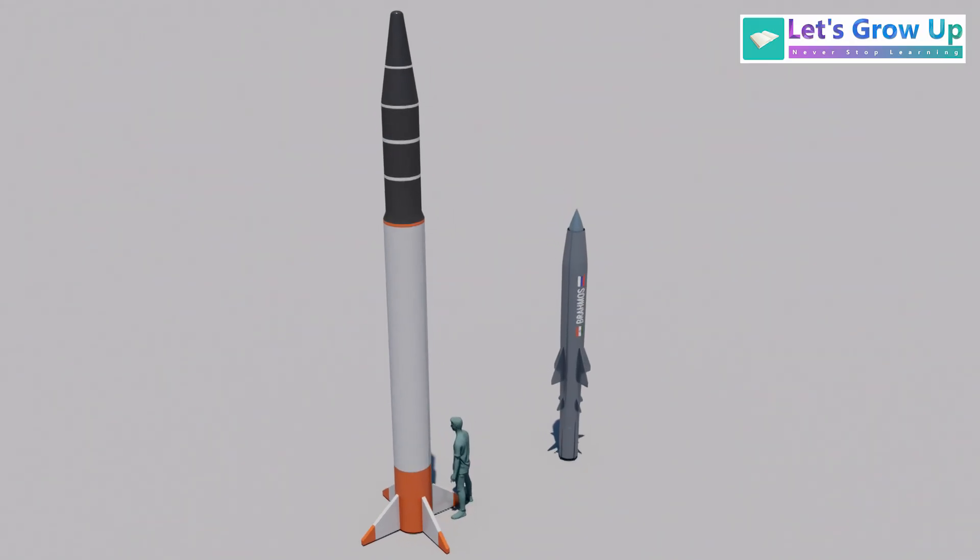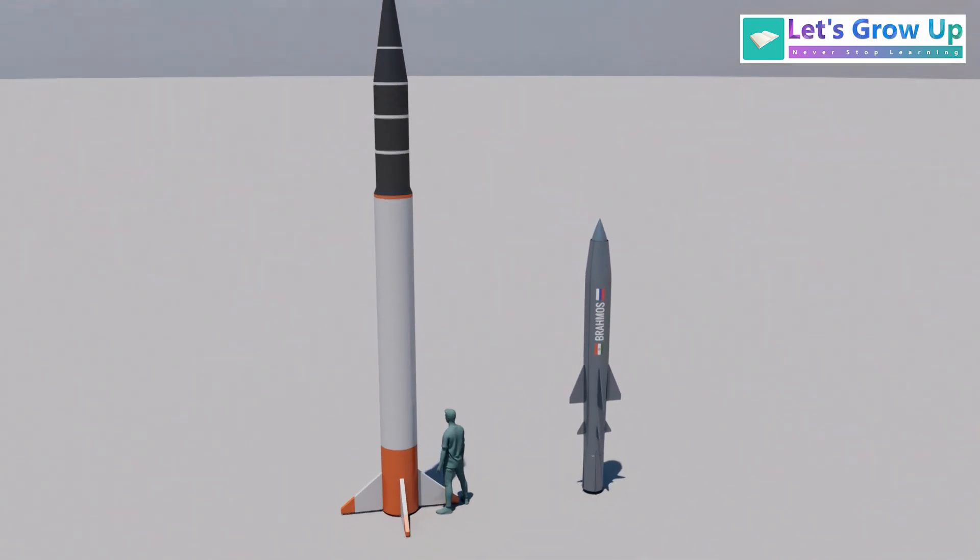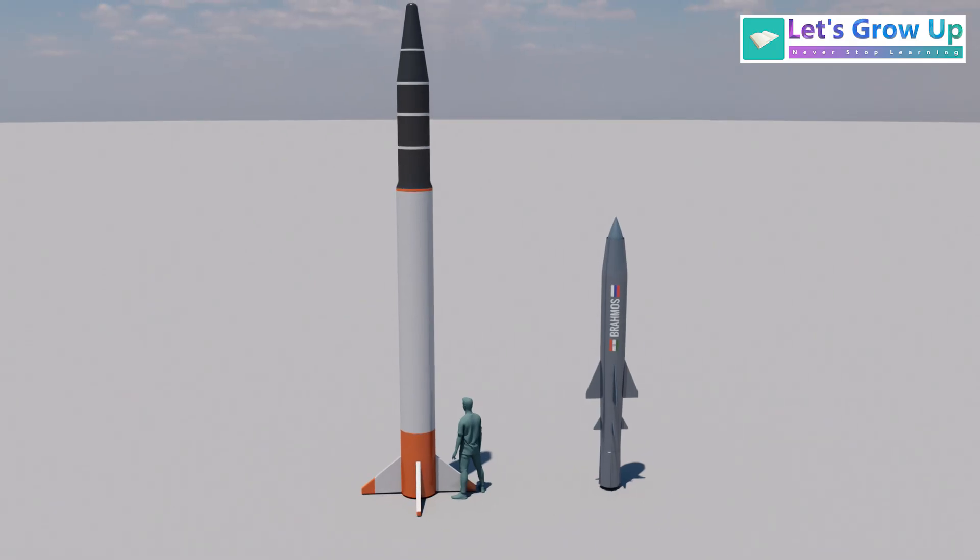These are the basic key differences between ballistic and cruise missiles. Tell us which missile you think is best and share your comment. Thank you.